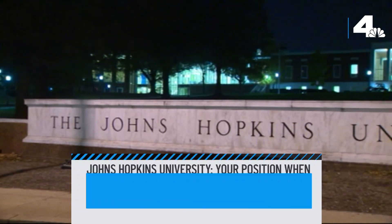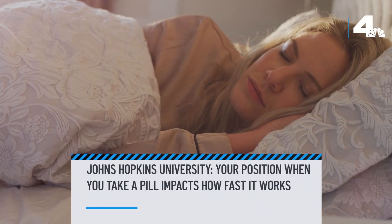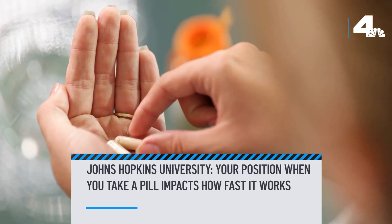A team of researchers at Johns Hopkins University in Baltimore found that whether you're standing straight or lying down, and how you're lying down, has a big impact on the way a pill dissolves in your stomach. The scientists spent three years developing a high-tech computer model that mimics the biomechanics of the stomach.